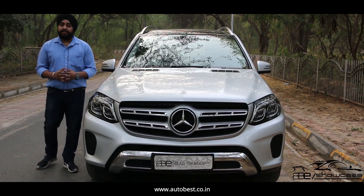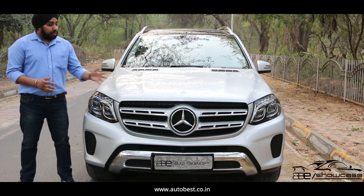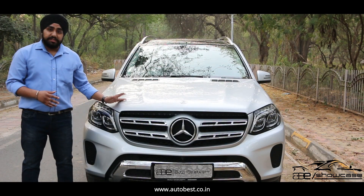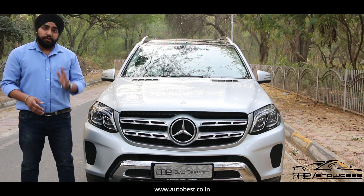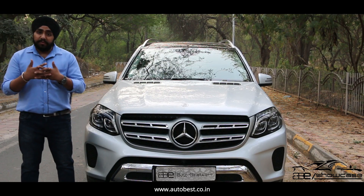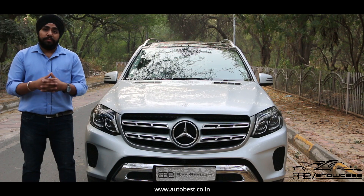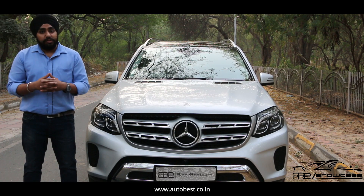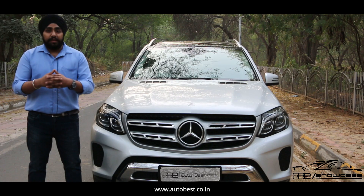So guys, I hope you like this car. We always try to show you the car properly, whether it's exterior or interior. This is a 2017 manufactured, 2017 registered Mercedes GLS 350D, single owner, driven only 20,100 km, and fully insured. We are asking only ₹65,75,000 for the car. If you like it, you can visit our showroom or call us on 8888588886, or visit our website at autobest.co.in. You can also reach us on Facebook, Instagram, and Twitter. Thank you guys, stay connected.